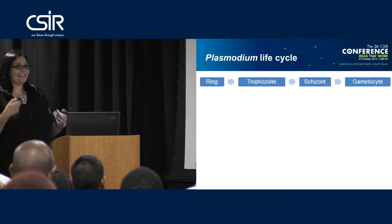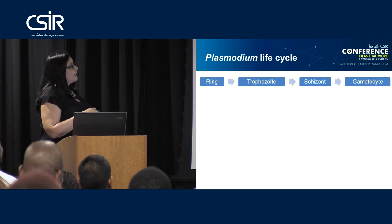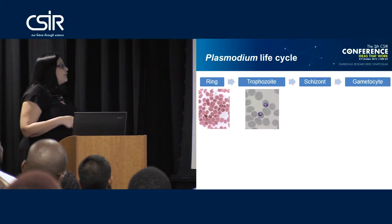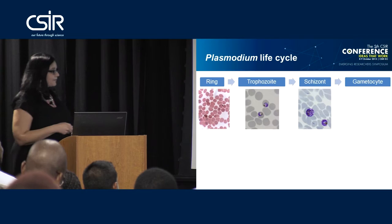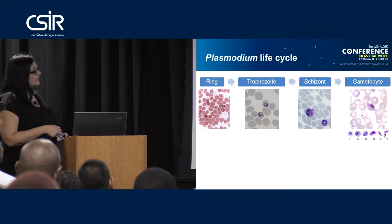In the asexual stages, you have a ring going into a trophozoite into a schizont and back. This cycle takes about 48 hours in Plasmodium falciparum. You can see rings, trophozoites, and schizonts that are about to rupture with merozoites. A few of them go into the sexual stage cycle, which is actually a five-step cycle taking about two weeks to complete.